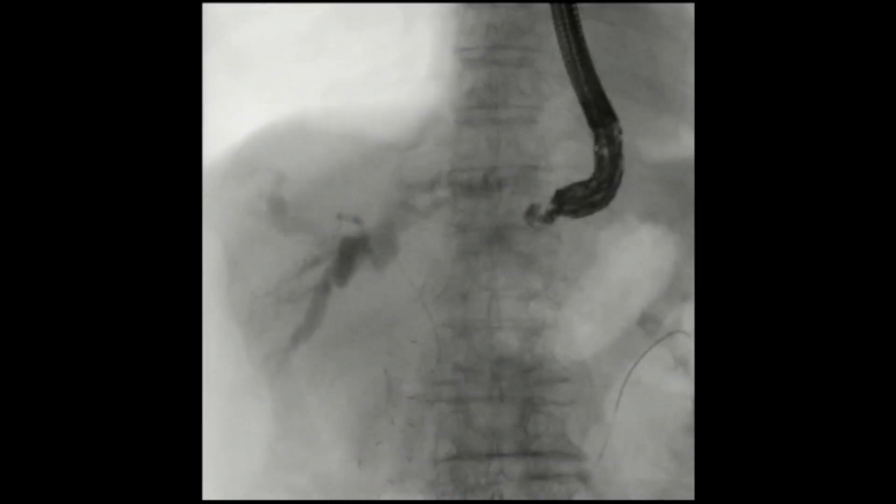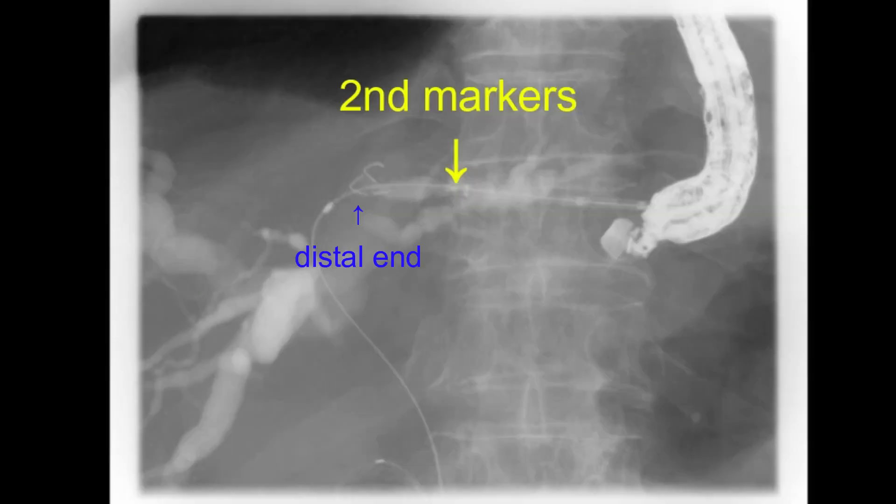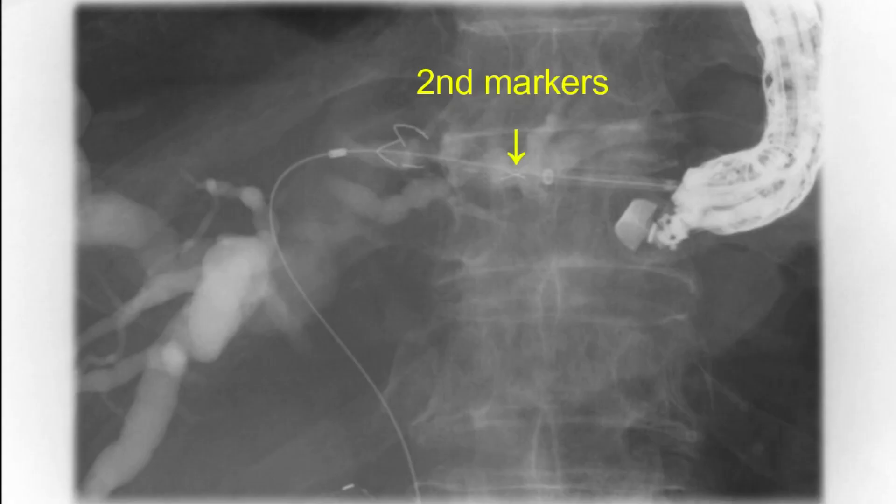The stent was inserted and first released up to 20 mm. Subsequently, the delivery sheath was pulled until the second markers were positioned at the puncture site of the bile duct. Finally, the stent was completely deployed, holding the second markers in the same position.